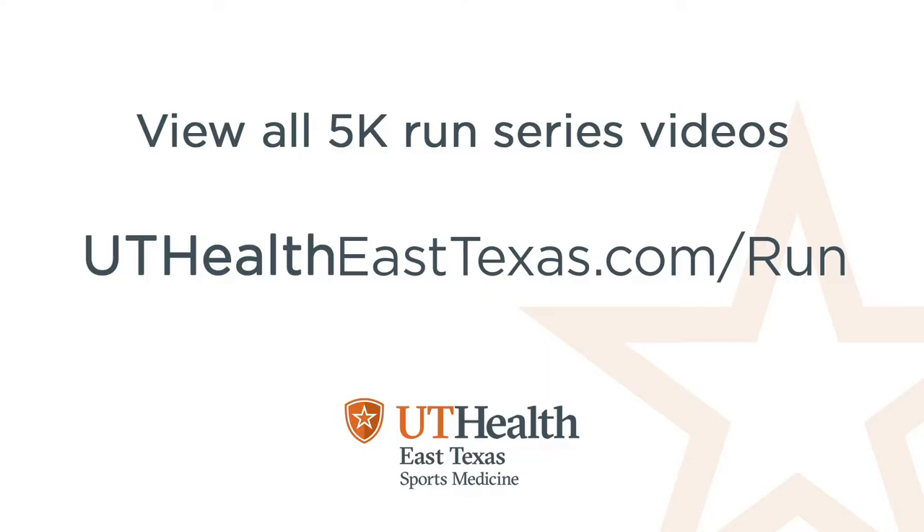If you want to go back through any of the details from this series, you can visit our webpage at uthealtheasttexas.com/run. You can go back through any of that, and if you want to use it for another race, you're more than welcome to. You have these resources — we will see you on race day. Thanks for going through this journey with us.